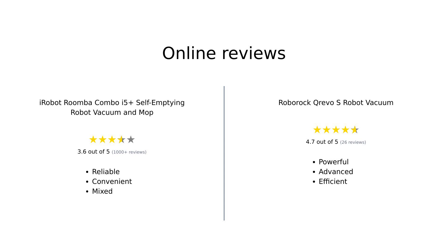Overall, both products have their strengths. The iRobot Roomba Combo i5 Plus is praised for its reliability and convenience, especially for pet owners, but some users have had issues with mapping and cleaning efficiency. On the other hand, the Roborock Crivo S is celebrated for its powerful suction, advanced navigation, and superior mopping capabilities, making it a favorite among those looking for high-tech solutions.